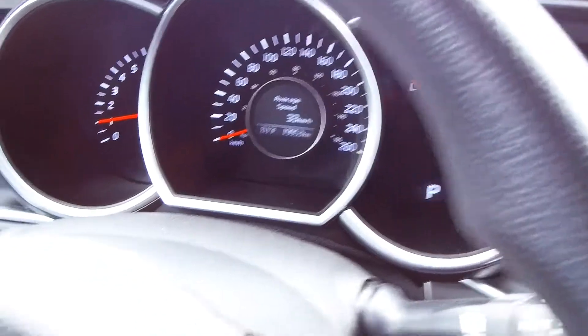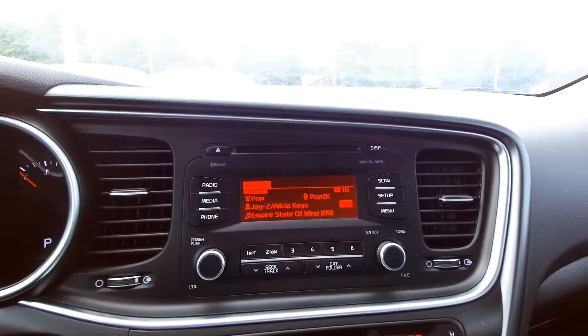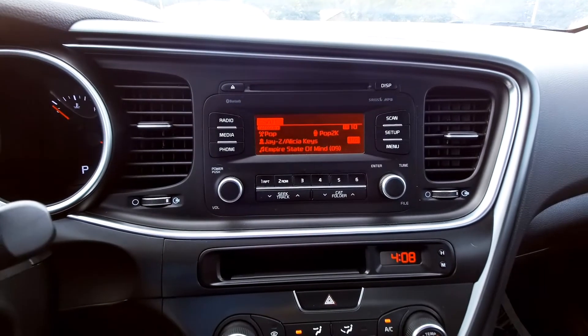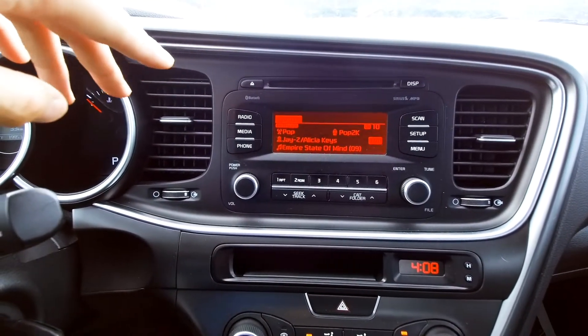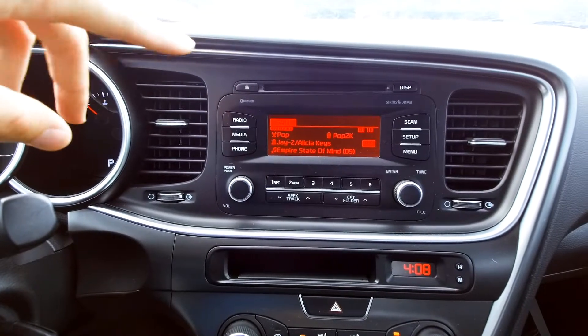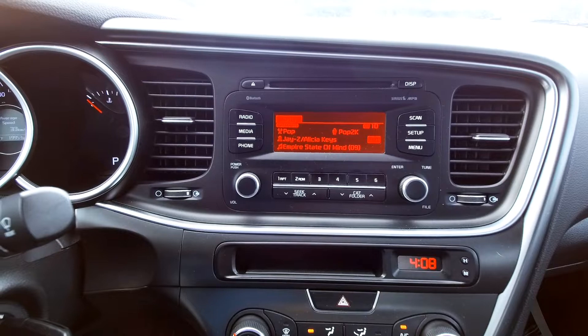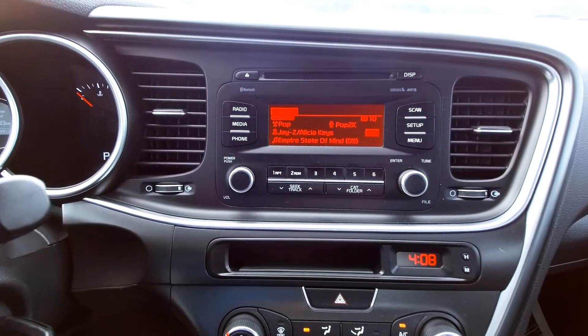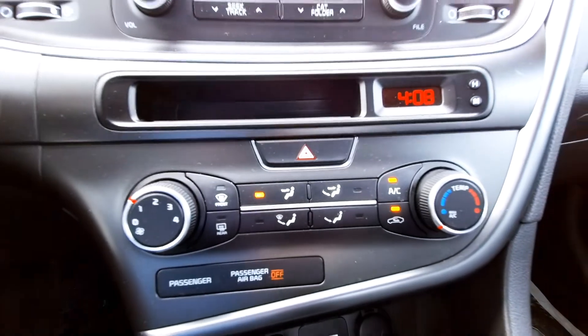There's your center display. You've got satellite radio, AM/FM, and it's also a CD player. The big thing with satellite radio — when you get a used car from us, you get three months of free satellite radio, so that's a nice little feature.